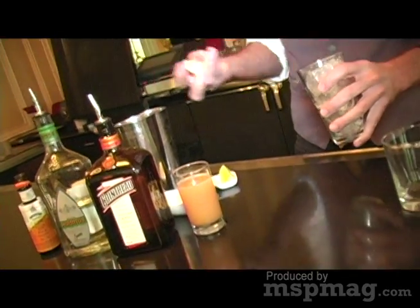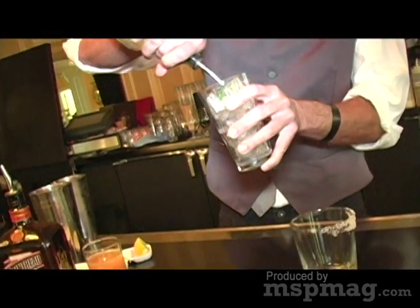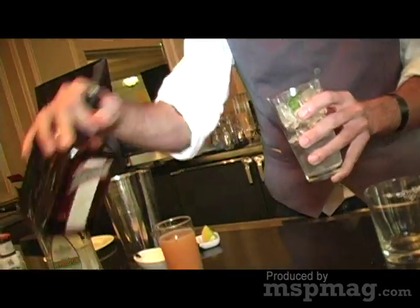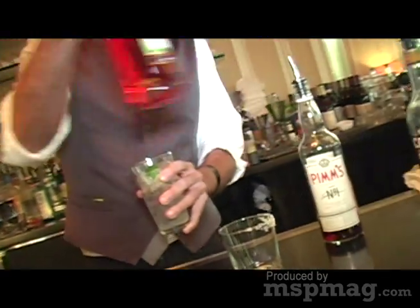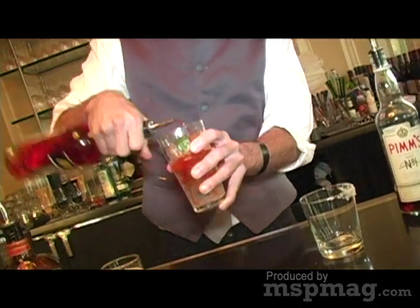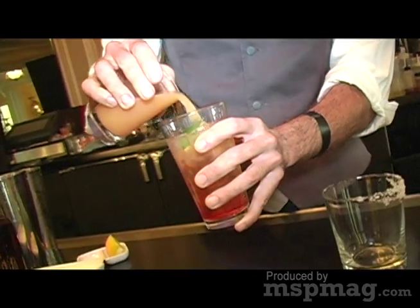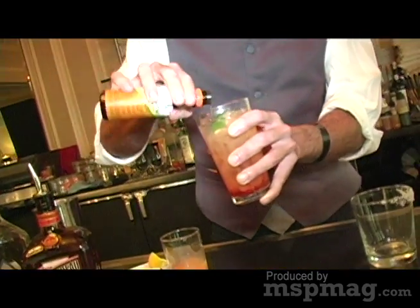I'm filling a glass with ice. I'm going to squeeze in a piece of lime, add my tequila, add a little bit of Cointreau, add a little bit of Aperol, add my fresh pink grapefruit juice, and a little dash of orange bitters.